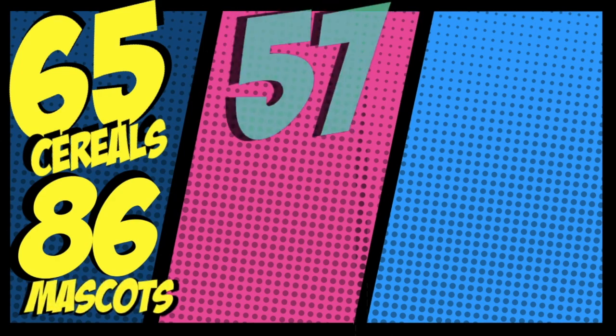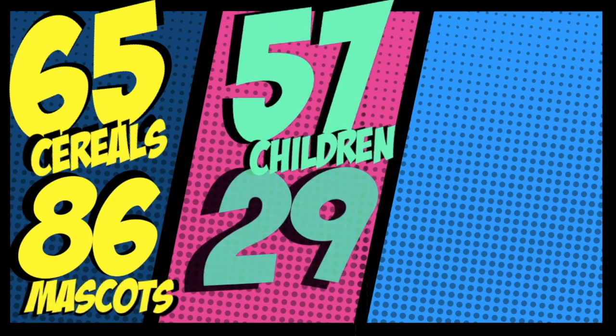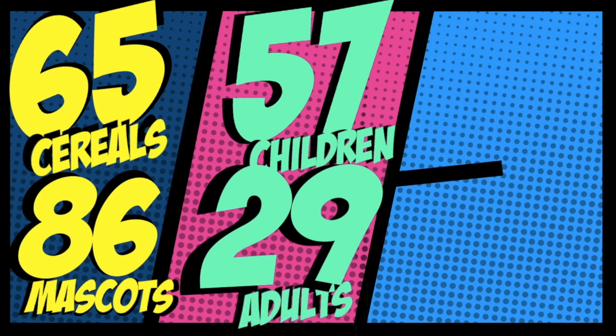The researchers evaluated 65 cereals, collecting a total of 86 different mascots. Of the 86 mascots, 57 were marketed towards children and 29 towards adults. The data was evident.